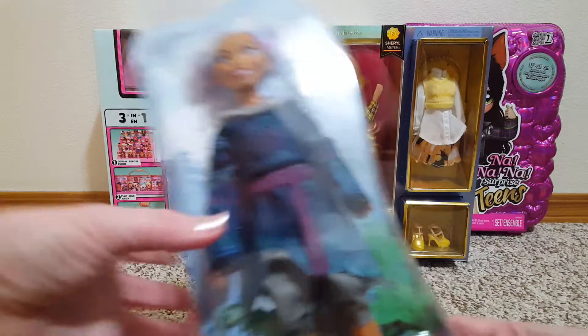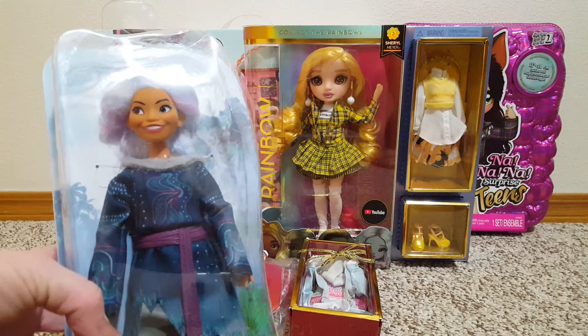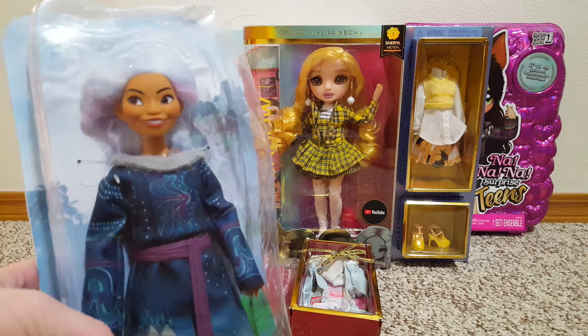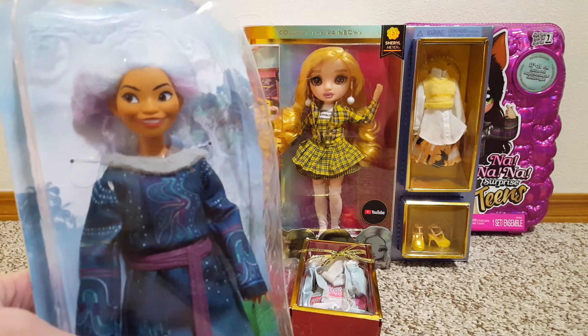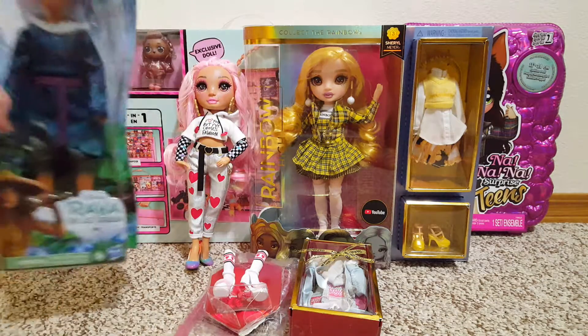At Amazon, I got this Raya and the Last Dragon doll — Sisu. I've been wanting her for so long but I've just been waiting. She was like $7 and something. I love her cotton candy hair. She's so cute.